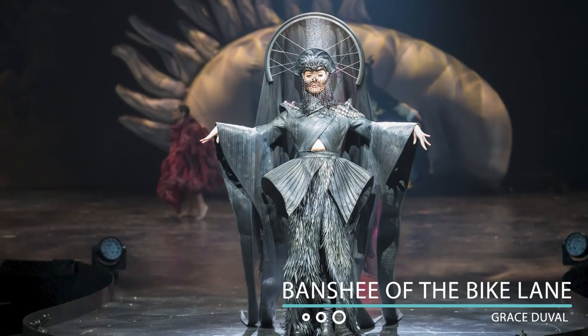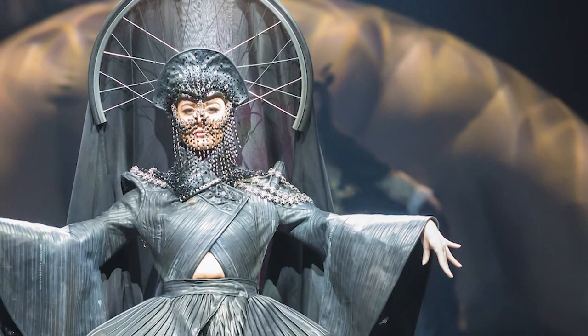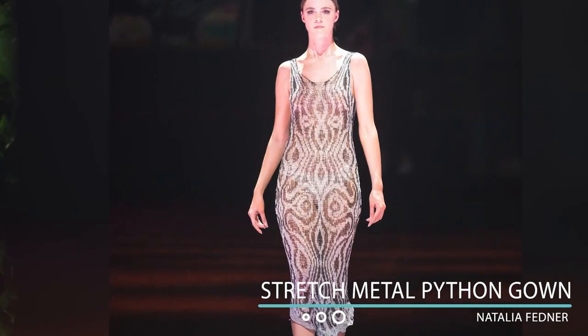It's made entirely out of recycled bicycle inner tubes as well as bike chains and a bike wheel. The chain is made from copper. It also uses sterling silver to link everything together, and it's very body fitted but you can actually fit the whole dress in the palm of your hands.